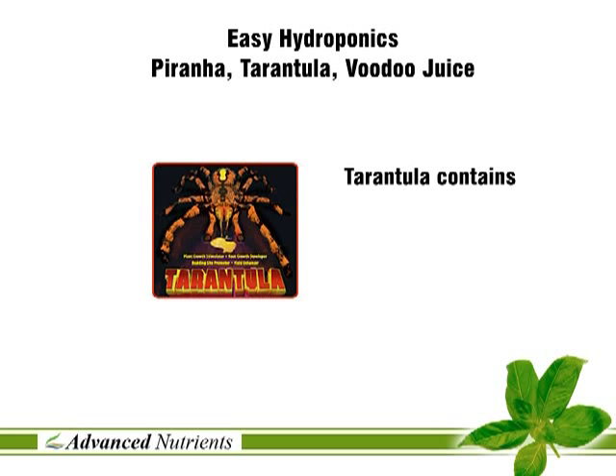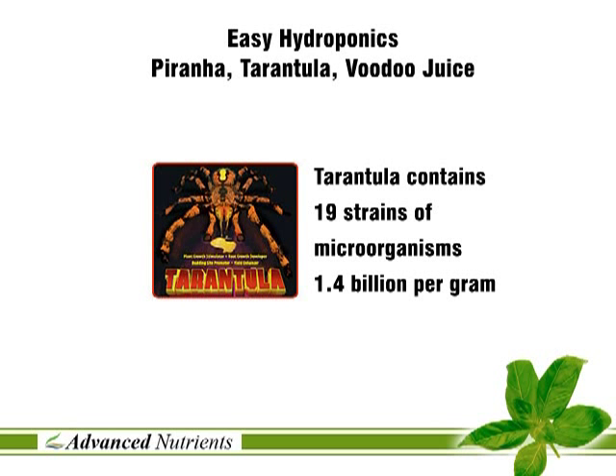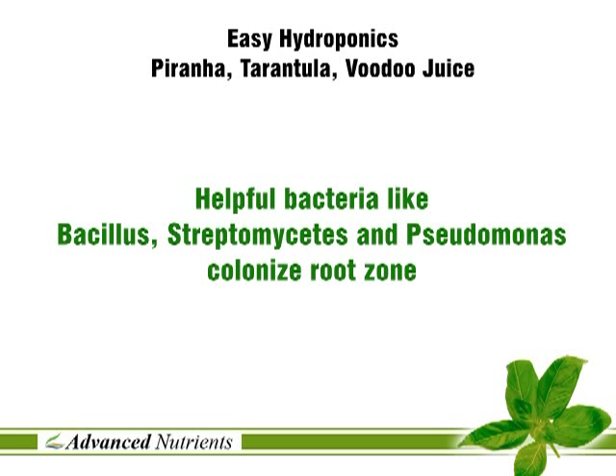Tarantula contains 19 strains of helpful bacteria and 1.4 billion per gram of colony building units. With names like Bacillus and Pseudomonas, the helpful microorganisms ward off the harmful ones.